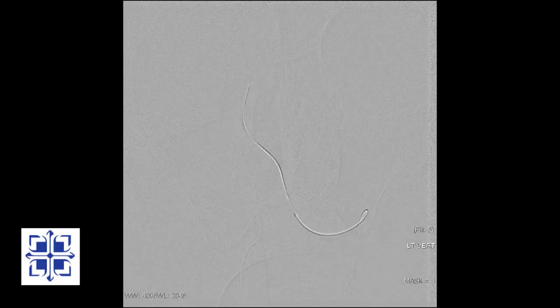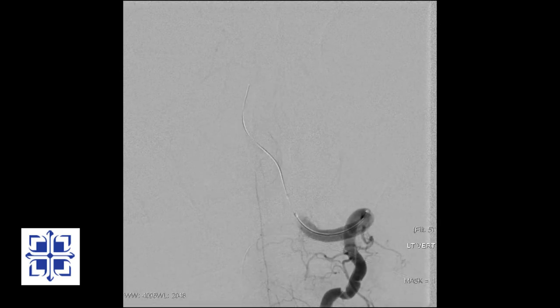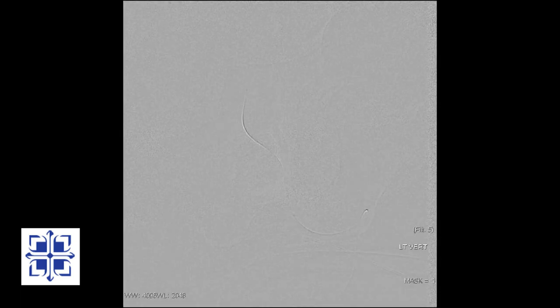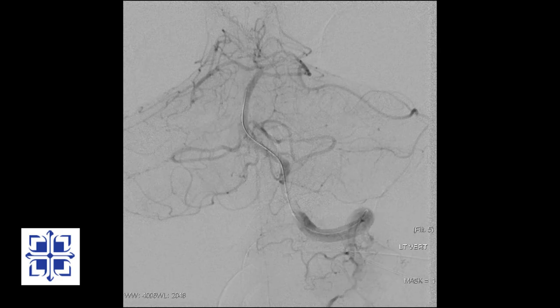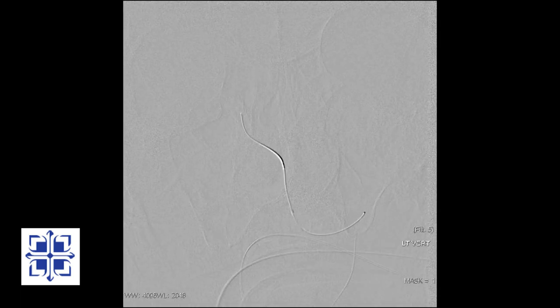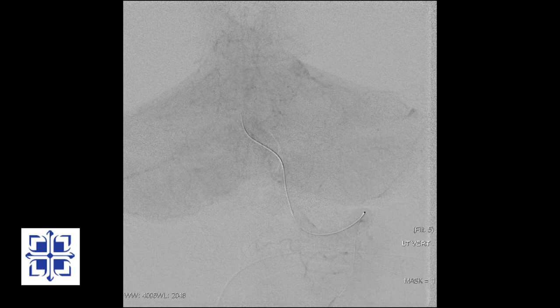Back to our patient, I'm double checking the position of the balloon. Notice how slowly the blood is flowing — the tiny balloon is nearly enough to occlude the blockage. I gently inflate the balloon to stretch the artery. Taking another picture, the blockage is better but not good enough to place a stent. Using a larger balloon, I am stretching the artery a bit more. Taking another picture, the balloon has nearly stretched the artery back to normal size.